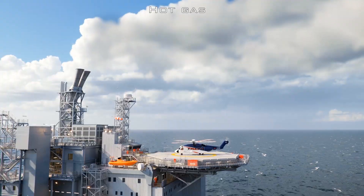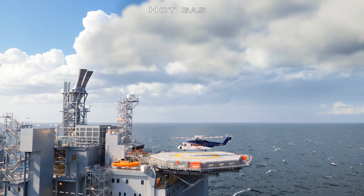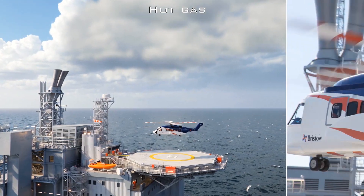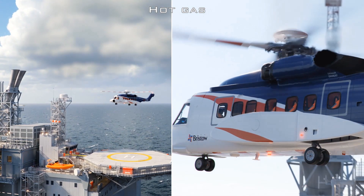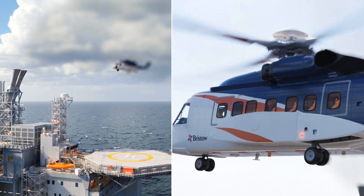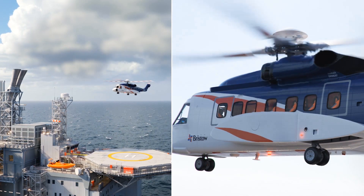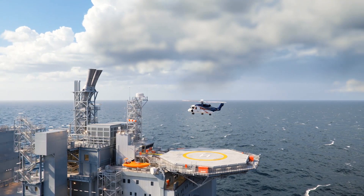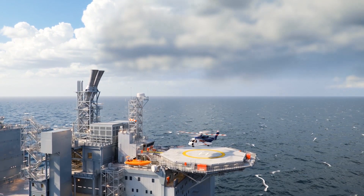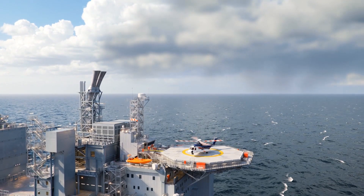When the helicopter takes off from the helideck, it may be exposed to hot exhaust gas from the installation's gas turbines in unfavorable wind directions. If these gases are sucked in, the helicopter's engines will lose power and, in the worst case, stop. It is therefore important to map out the conditions under which this can occur and set restrictions for landing on the helideck when these conditions occur. This is documented by carrying out a survey before the installation is put into use.